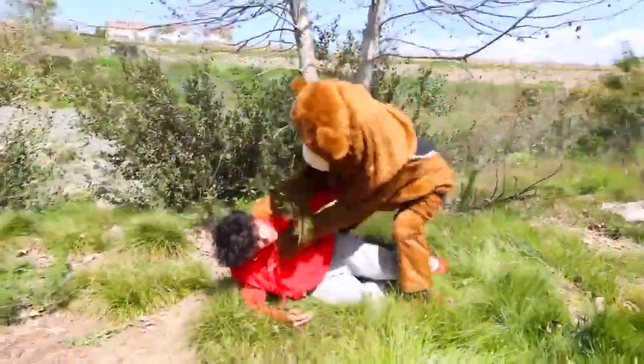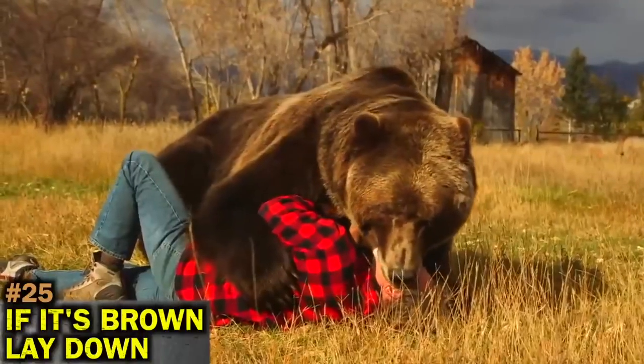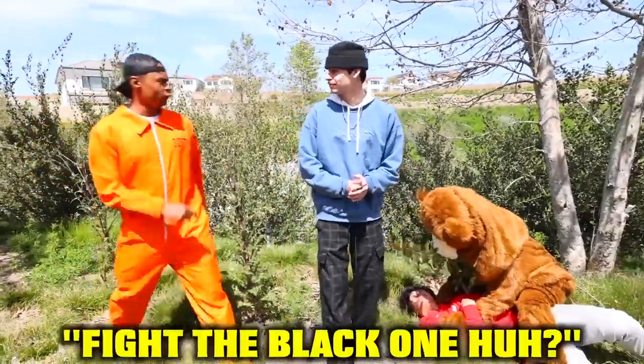Here's a useful rhyme to remember what to do when facing each type of bear: if it's brown, lay down. If it's black, fight back. And if it's white — good night.